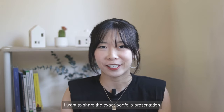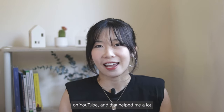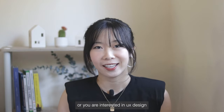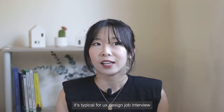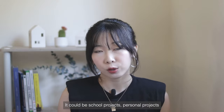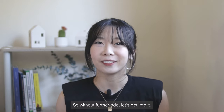So in this video, I want to share the exact portfolio presentation I did with Google. I want to share this because when I was preparing for my interviews, I looked up a lot of content on YouTube and that helped me a lot. So by sharing this, I hope my experience will be helpful to you as well if you are currently interviewing or you are interested in UX design. And if you don't know what a portfolio presentation is, it's typical for a UX design job interview. It's usually about 45 minutes where you spend the first 30 minutes to share one or two projects — it could be school projects, personal projects, or a project that you worked on in a past internship — and the last 15 minutes is for Q&A. So without further ado, let's get into it.